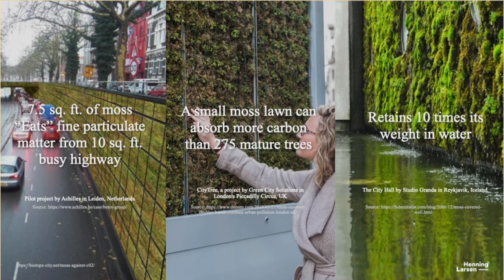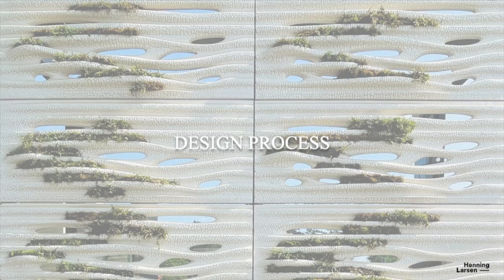On top of this huge benefit in carbon offset, moss also provides air filtration. A small moss lawn can offset more carbon than having many trees. And as I mentioned, moss can retain up to 10 times its own weight in water, which is also a huge property. Those were kind of the initial research findings we started out with.